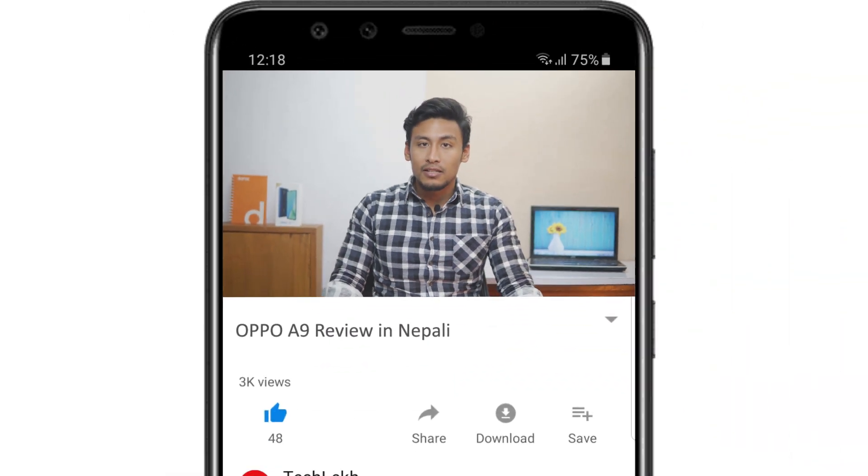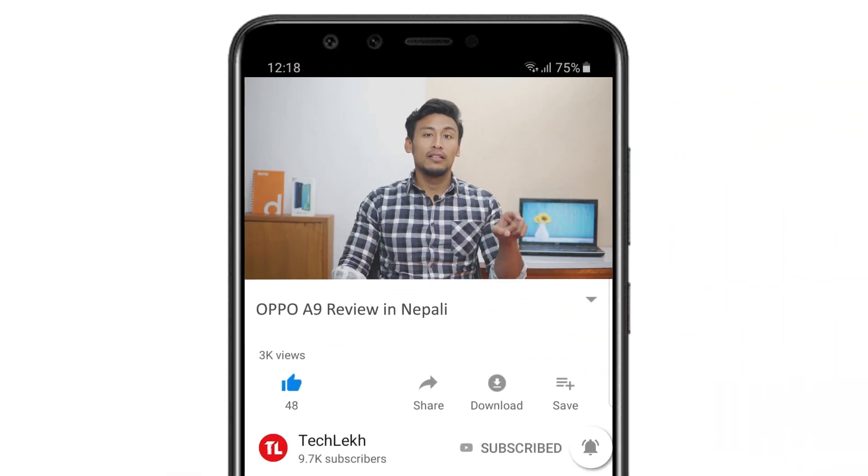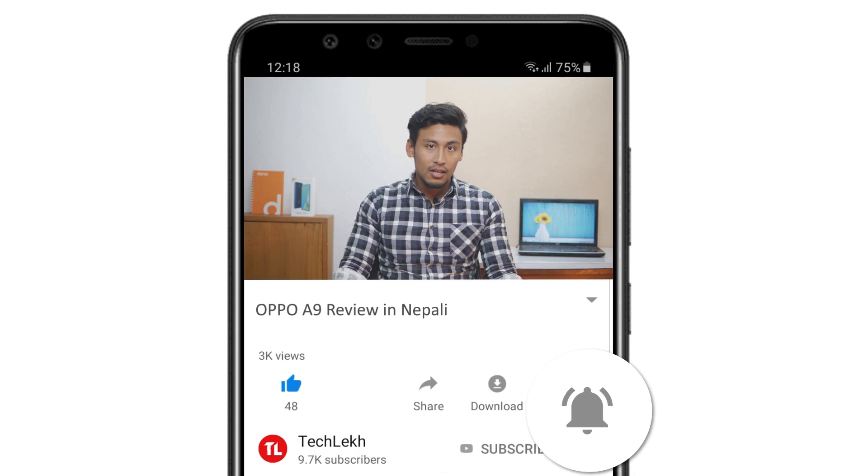Personally, I was not that impressed with the F11. If you want to review this video, subscribe to our channel for notifications. Moving on, the Oppo A9 2020 is an improved version, and on paper the camera specs are very similar. So, is the Oppo A9 2020 worth it? Let's see in this video.